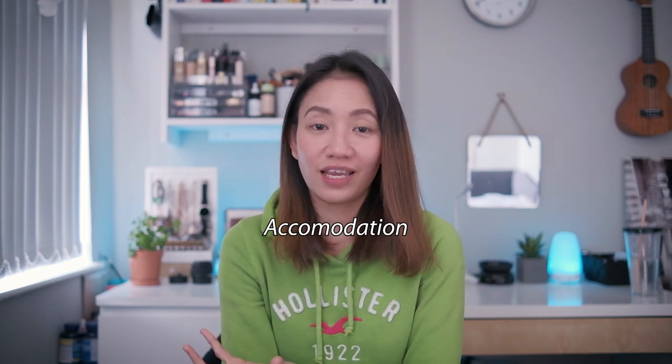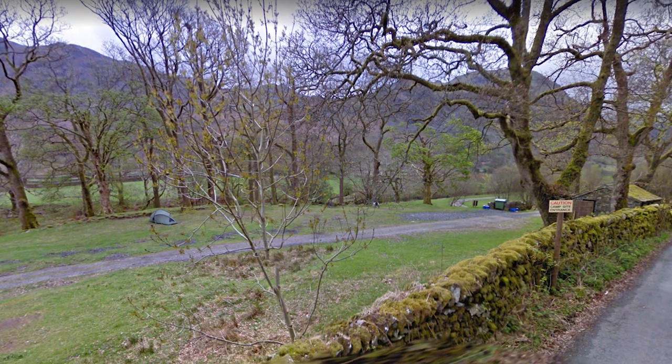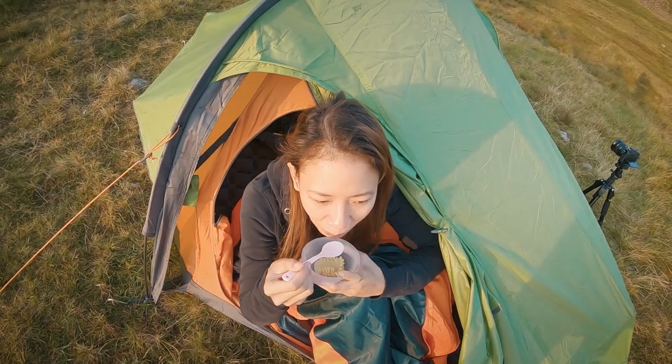Lastly, where can you stay? The area around Wasdale offers multiple options for accommodation, including hotels, B&Bs, hostels, and campsites. Along the way from Seatoller bus station, we also noticed an open campsite — an open area where you can camp, but you need to rent the space to pitch your tent. In our case, we did wild camping at one of the tarns — Sprinkling Tarn. We stayed there overnight and then climbed to the summit early in the morning.